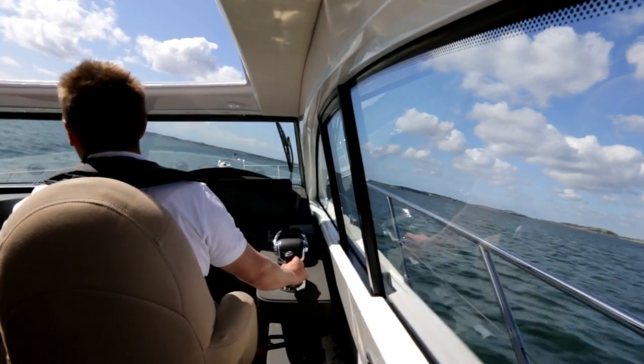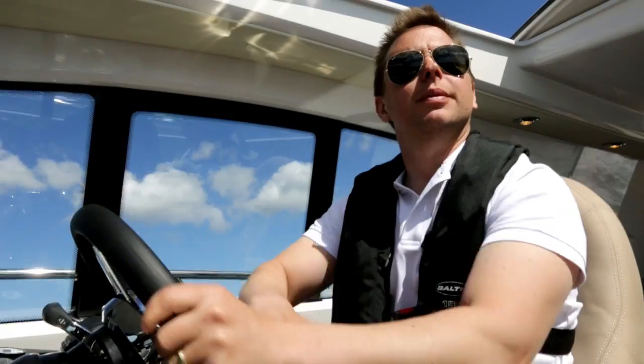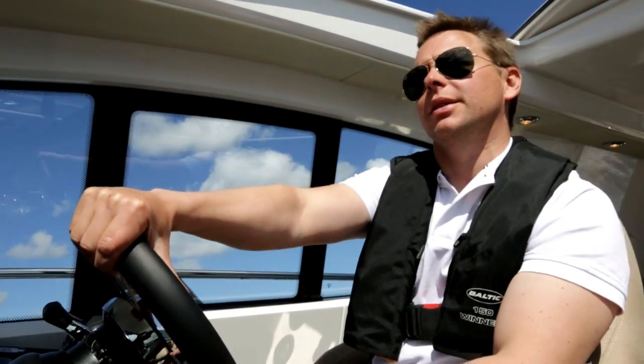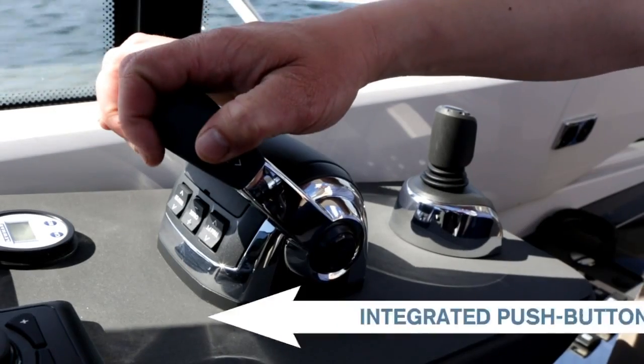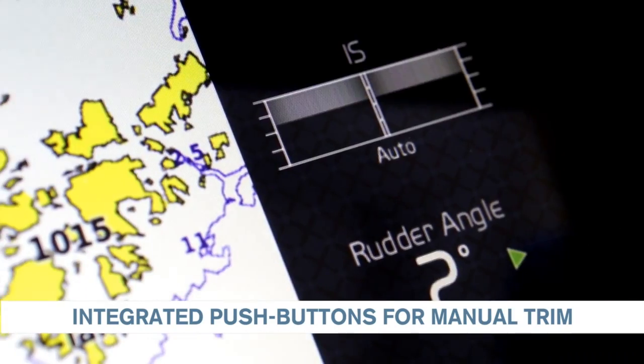The interceptor system is integrated in Volvo Penta's electronic platform, EVC. That makes it extremely easy to handle. If you want to adjust the boat trim manually, the trim buttons are conveniently located on the controls.